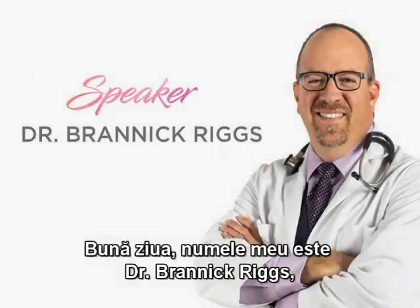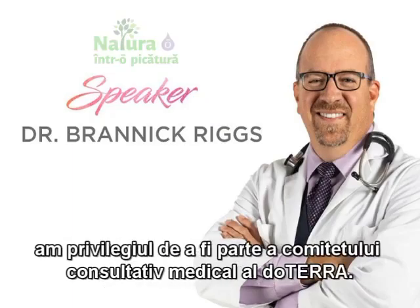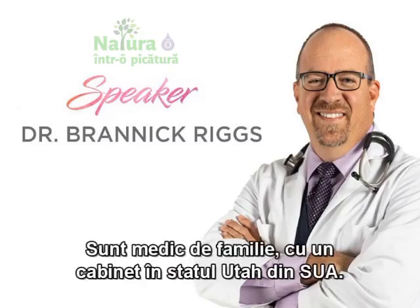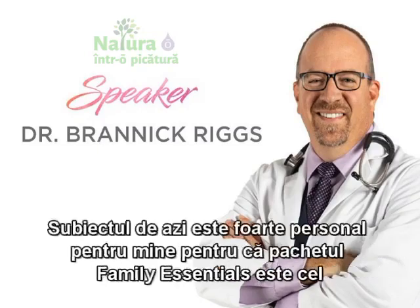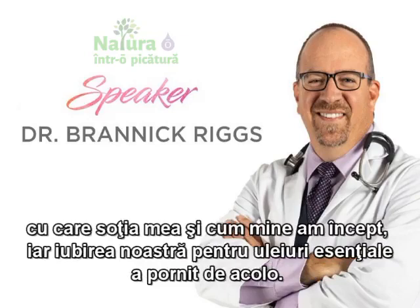Hi, my name is Dr. Brannick Riggs. I have the privilege of sitting on the Medical Advisory Board at doTERRA. I'm a family physician with a practice in rural Utah. I enjoy implementing essential oils into my practice as well as in my home. Today's topic is very personal for me because the Family Essentials Kit is the kit that my wife and I started with, and our love of oils has grown from there.